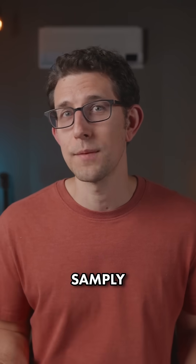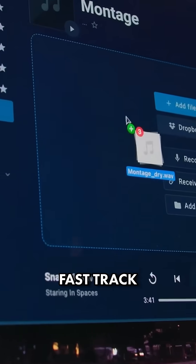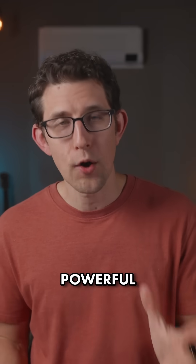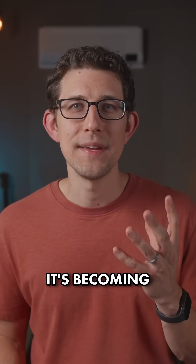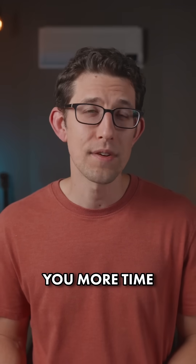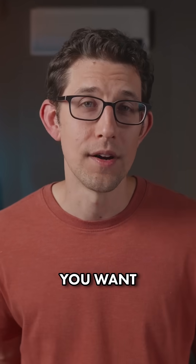This is huge. And if you're not using Sampley already, I personally think they are on the fast track to becoming an industry standard for file delivery. They are crushing it. And with powerful integrations like this, it's becoming easier than ever to build a seamless music production workflow that can give you more time to do whatever you want.